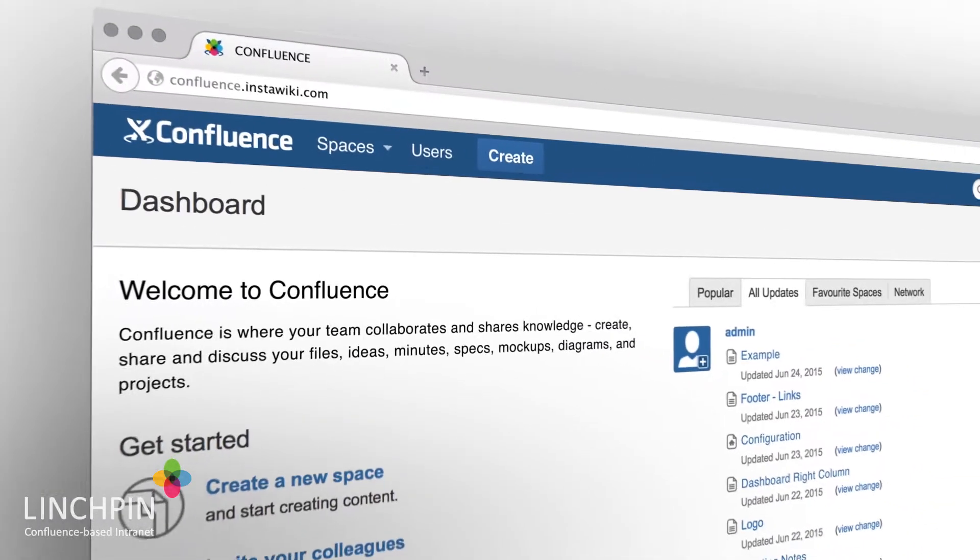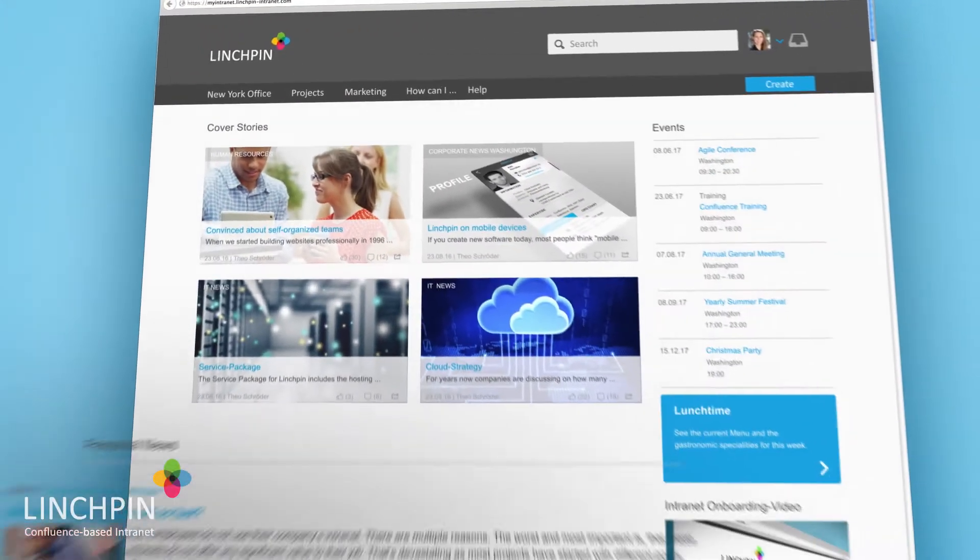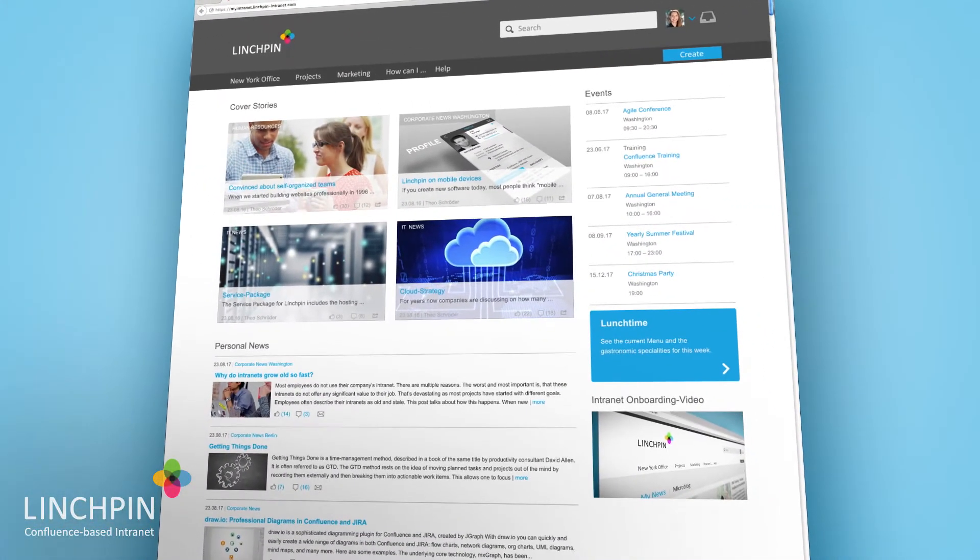Atlassian Confluence, the successful team collaboration software, turns into a fully personalized communication hub for your company through Linchpin.